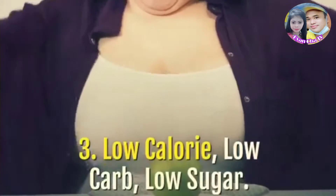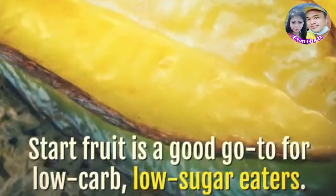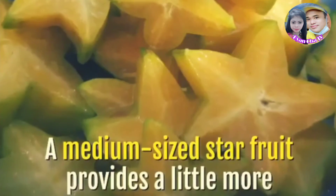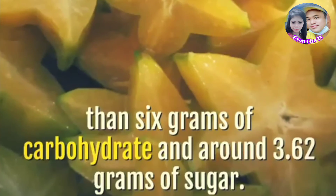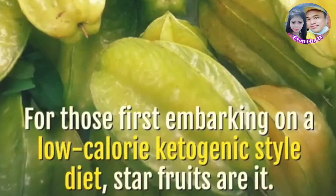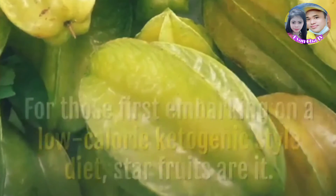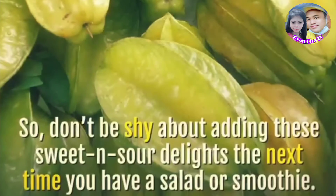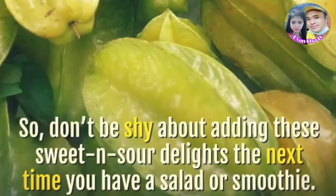Low Calorie, Low Carb, Low Sugar. Star fruit is a good go-to for low-carb, low-sugar eaters. A medium-sized star fruit provides a little more than 6 grams of carbohydrate and around 3.62 grams of sugar. For those first embarking on a low-calorie, ketogenic-style diet, star fruits are ideal. An average-sized portion has only 28 calories. So don't be shy about adding these sweet and sour delights the next time you have a salad or smoothie.